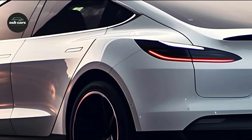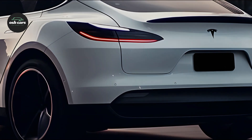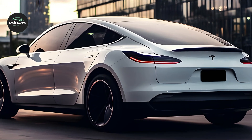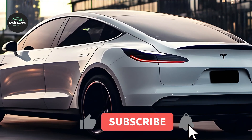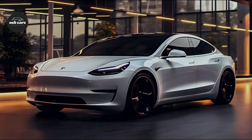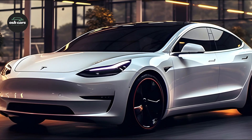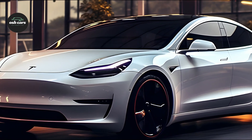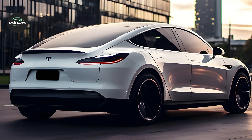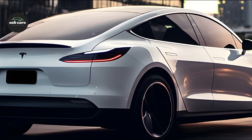The Tesla Model 3 2025 prioritizes safety and smart technology with the most recent autopilot features, including improved lane keeping, adaptive cruise control, and automated emergency braking. Over-the-air software upgrades mean the Model 3 is always improving and adding new features without requiring a trip to the service facility. Through the Tesla app's connectivity, drivers can do things like preheat the cabin and find charging outlets from anywhere.